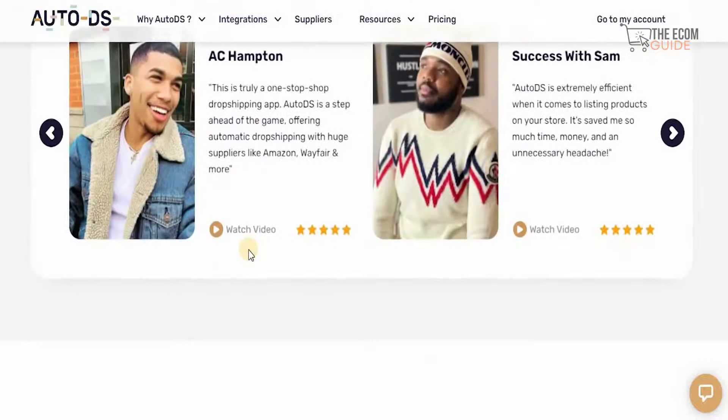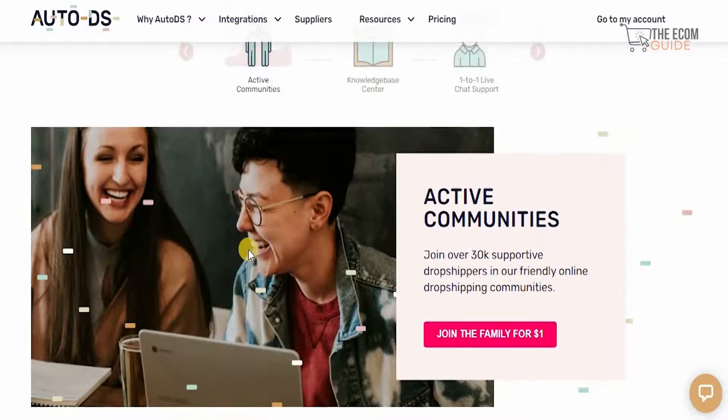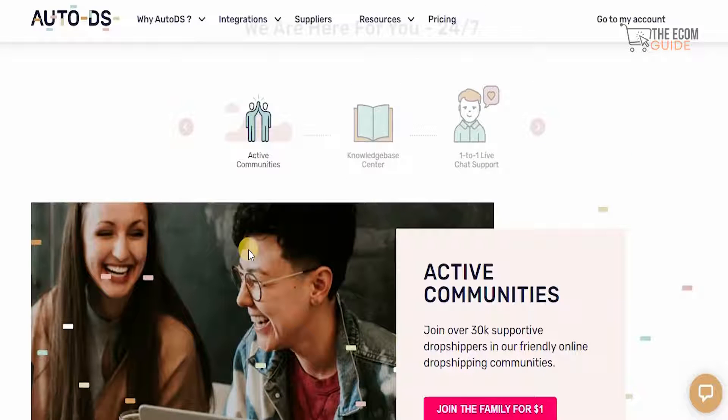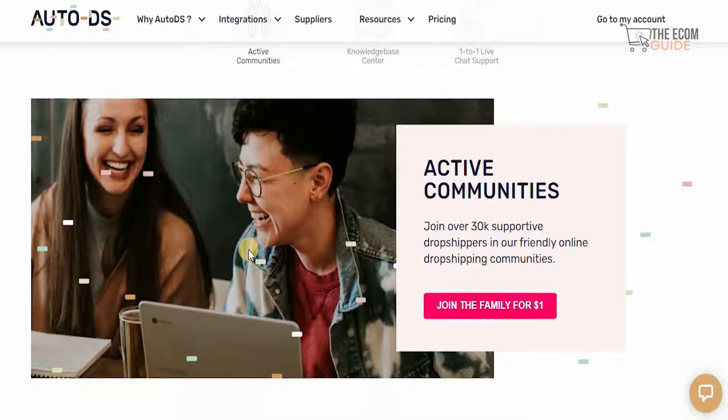One of the things to understand is that this is a platform of one of a kind, because they have a very active community. You can join a community of over 30,000 supportive dropshippers in their friendly online dropshipping communities for just one dollar. We live in the internet age — you don't need to reinvent the wheel. You just need to be supported by like-minded individuals who may be facing the same problems you are.